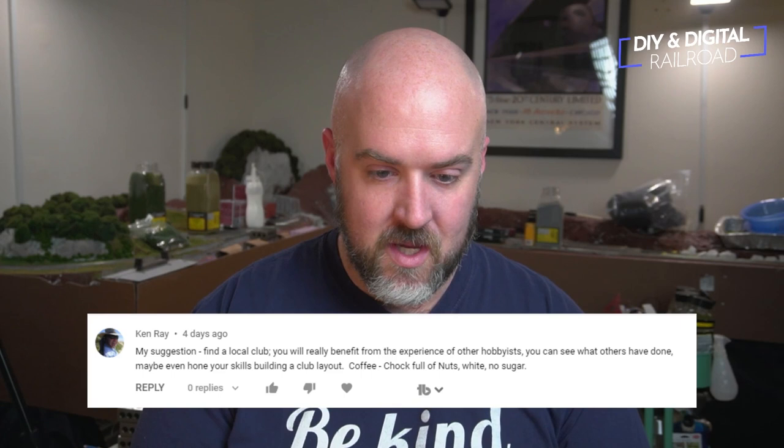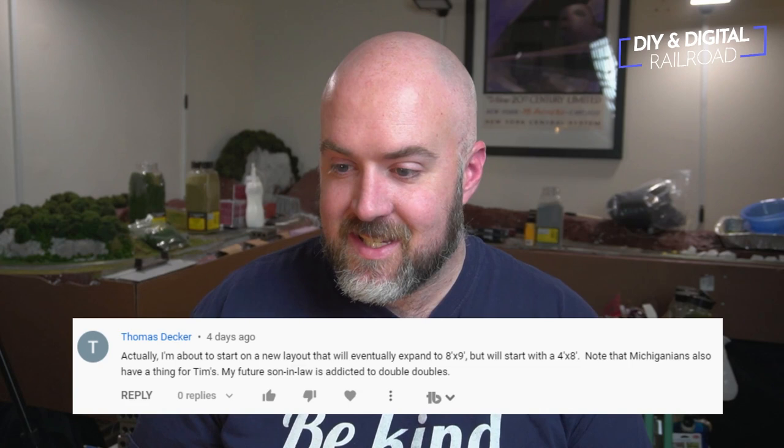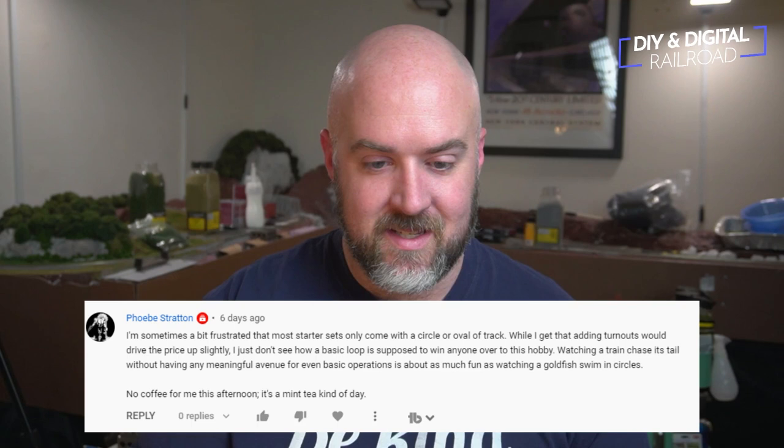Let's talk about some of the coffees you guys are drinking. Ken Ray says he is drinking Chock Full o' Nuts, white with no sugar — that sounds quite good. Thomas Decker says that Michiganians also have a thing for Tim Hortons, and his future son-in-law is addicted to double doubles. I'm going to have to find the closest Tim Hortons and drive to it. And last but not least, Phoebe Stratton says she's drinking no coffee this afternoon but is drinking mint tea. Go ahead and tell me what coffees you guys are drinking in the comments below.